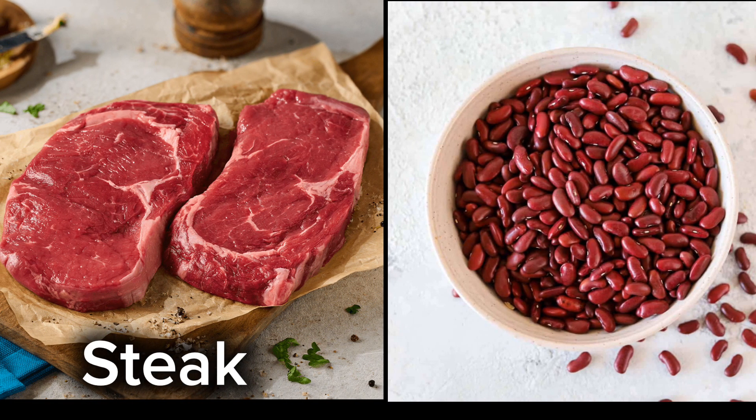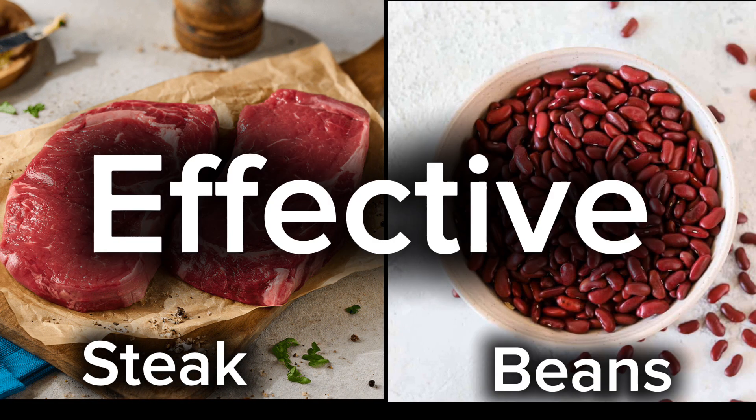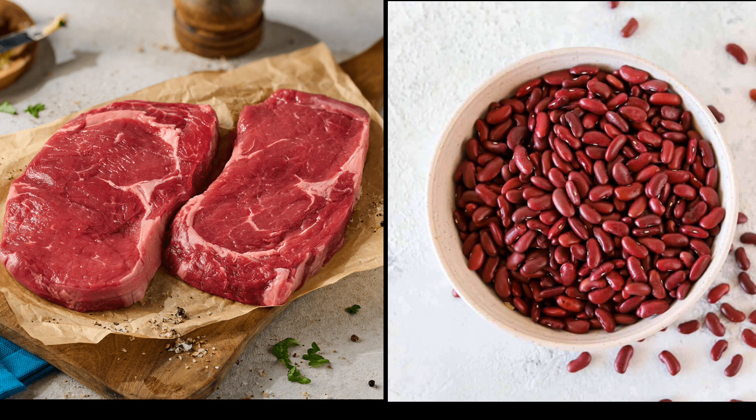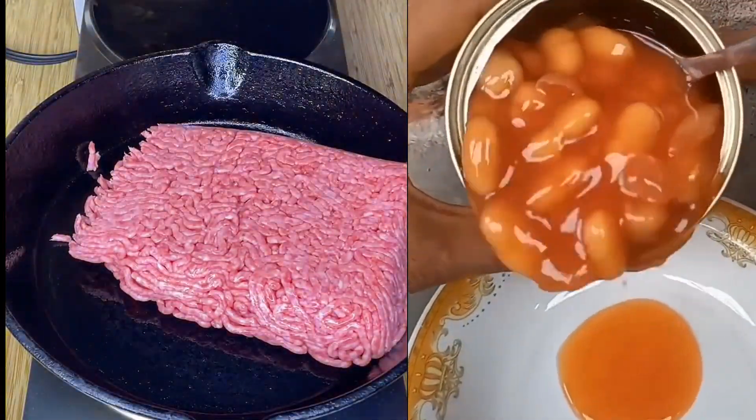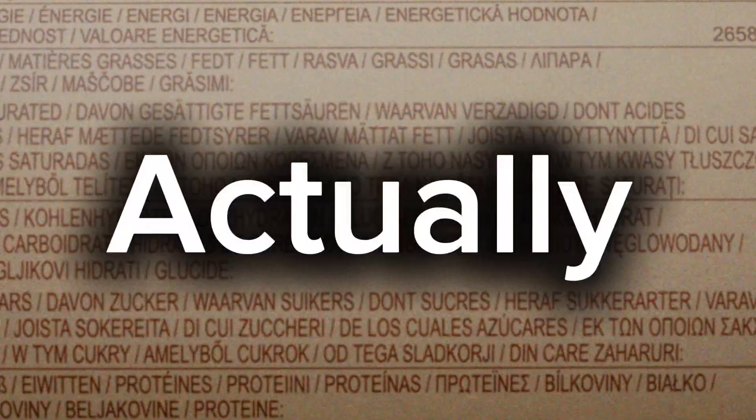Do you know eating steak over something like beans can be over three times more effective for fat loss, muscle retention, and even how full you feel? Even if both say 30 grams of protein on the label. And that difference can make or break your results over time. The main reason why that happens may actually surprise you.